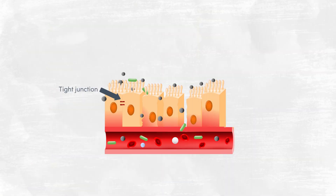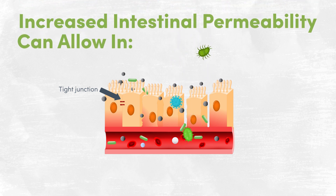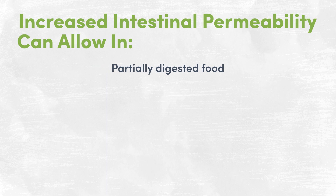A degree of permeability is both normal and necessary. However, when these tight junctions between the intestinal cells weaken and get wider in a sense, resulting in increased intestinal permeability, this may allow entry of potentially harmful substances like partially digested food, toxins, bacteria, and other pathogens right into the bloodstream — hence the name leaky gut.